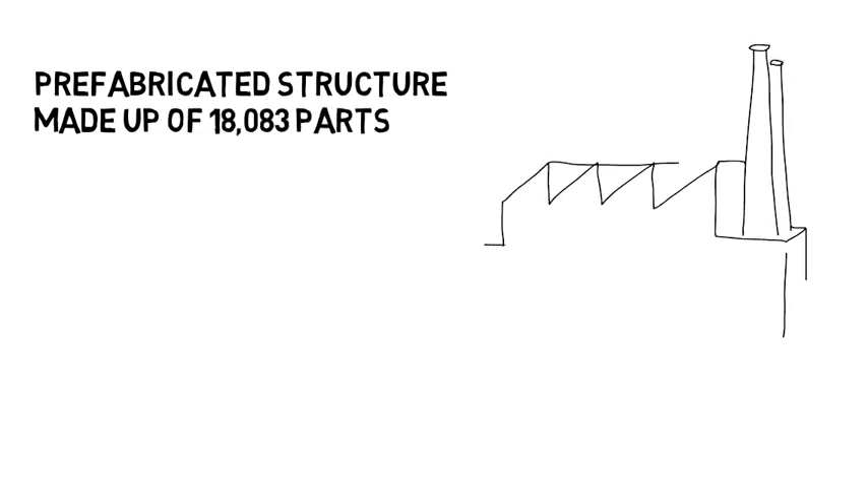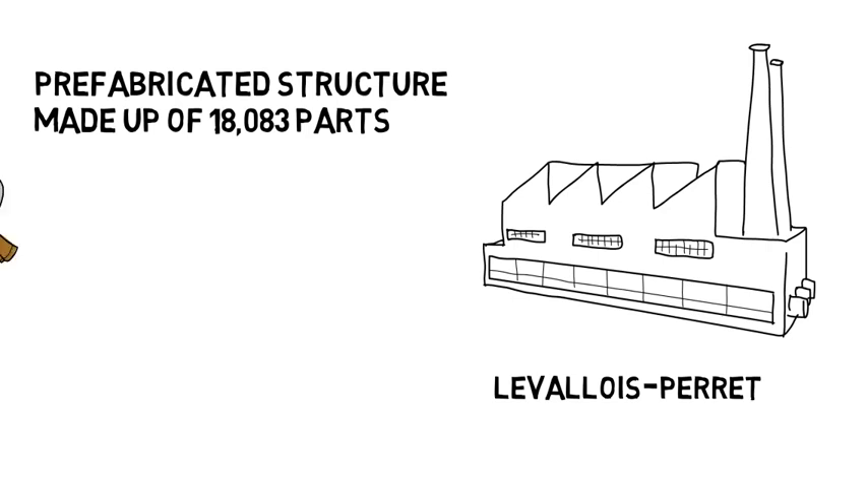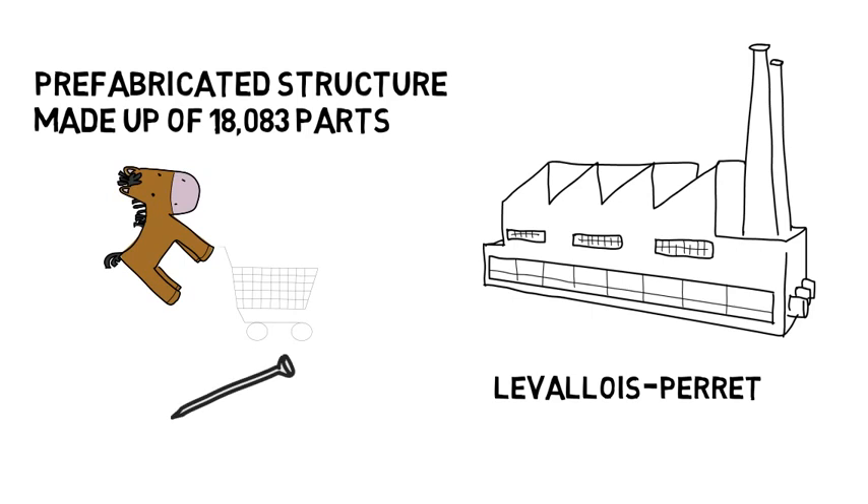The Eiffel Tower was essentially a prefabricated structure, with all 18,083 wrought iron parts designed and produced off-site in a factory in the nearby suburb of Le Vallois-Perret. They were then transported to the site by horse-drawn cart and assembled using 2.5 million rivets.